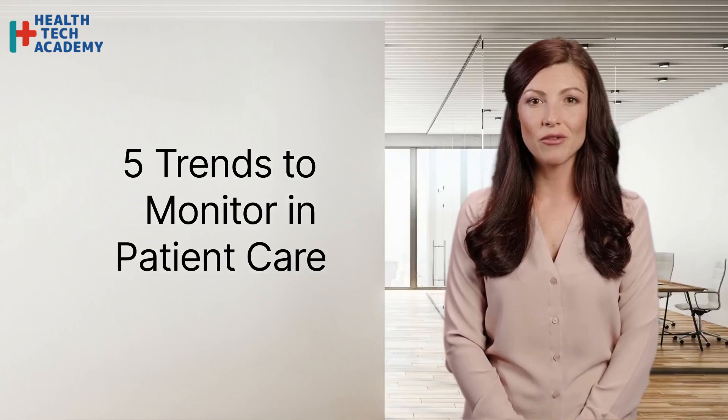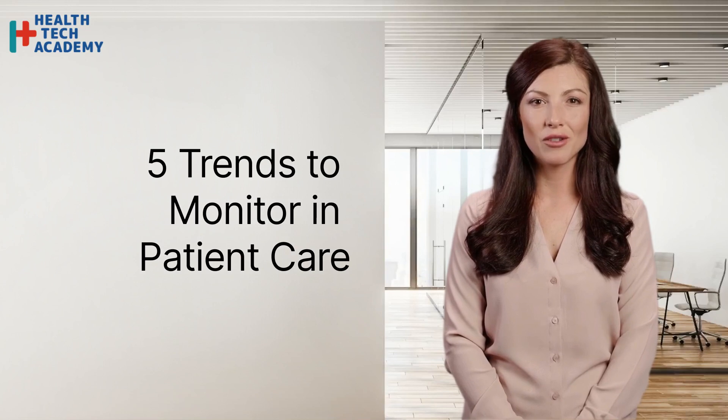As the healthcare industry continues to evolve, it's essential for healthcare providers to stay informed of trends that may impact patient care. Here are five trends to monitor in patient care.